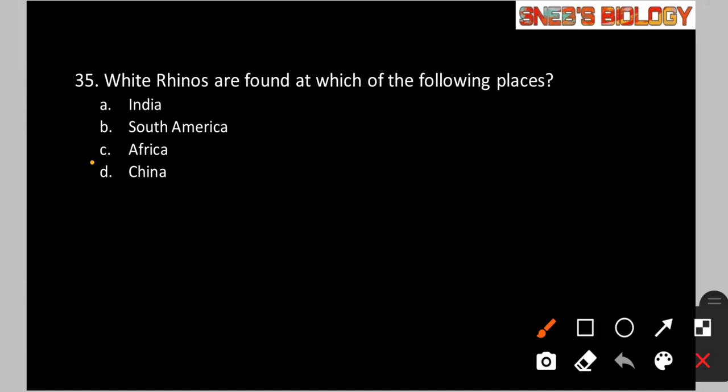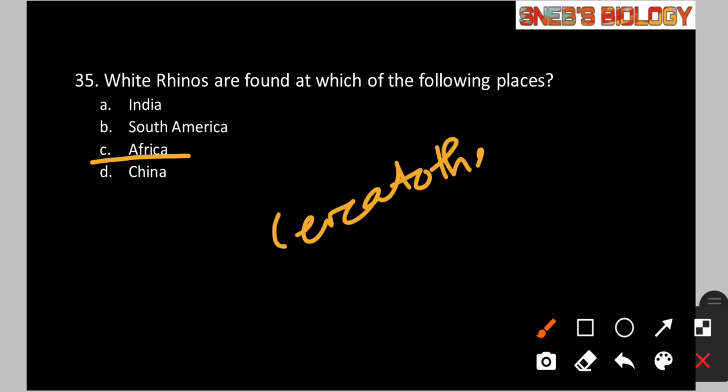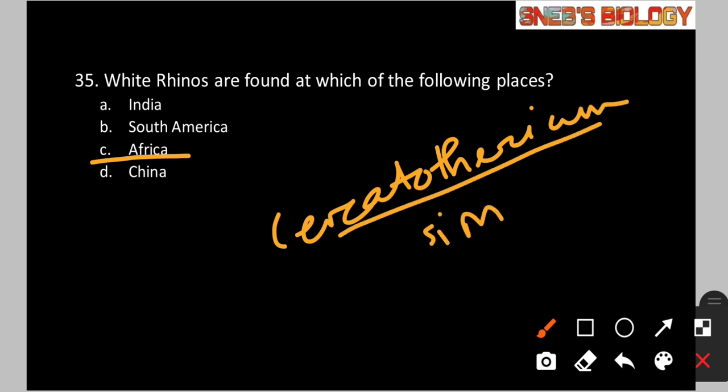Question number 35: White rhinos are found at which of the following places? Option A: India. Option B: South America. Option C: Africa. Option D: China. White rhinos are found in Africa. Their IUCN status is near threatened. Their scientific name is Ceratotherium simum. There are two subspecies — the northern white rhino and the southern white rhino — and both are found in Africa. So the answer is option C.